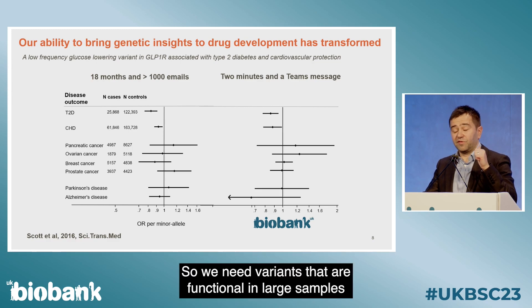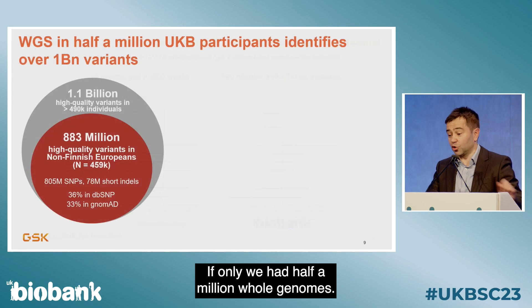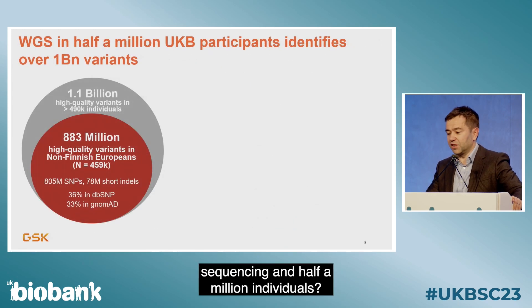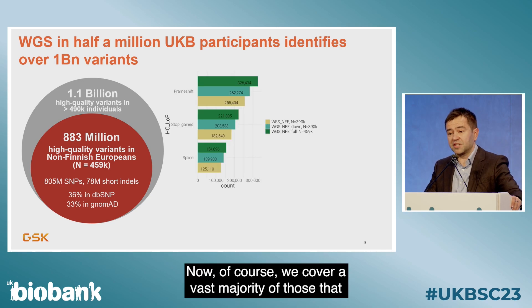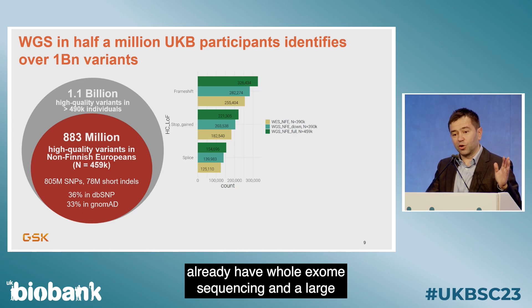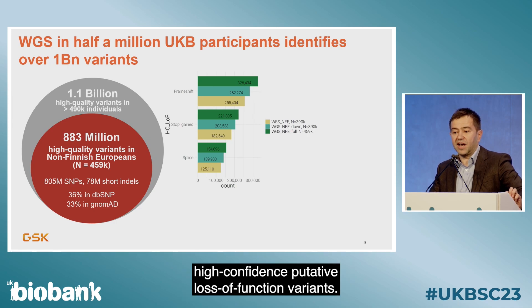We need variants that are functional in large samples and deeply phenotyped — if only we had half a million whole genomes. When we look at whole genome sequencing in half a million individuals, we identify 1.1 billion variants, a very large proportion of which are new. We cover a vast majority of those outside the coding genome, but even in the coding genome, despite already having whole exome sequencing in a large proportion of UK Biobank, we find an excess of 120,000 high-confidence putative loss-of-function variants.